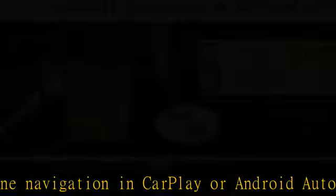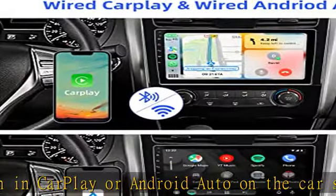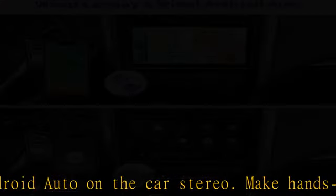Supports CVBS and AHD aftermarket cameras, and is also compatible with single and dual zone air conditioning adjustment and display.